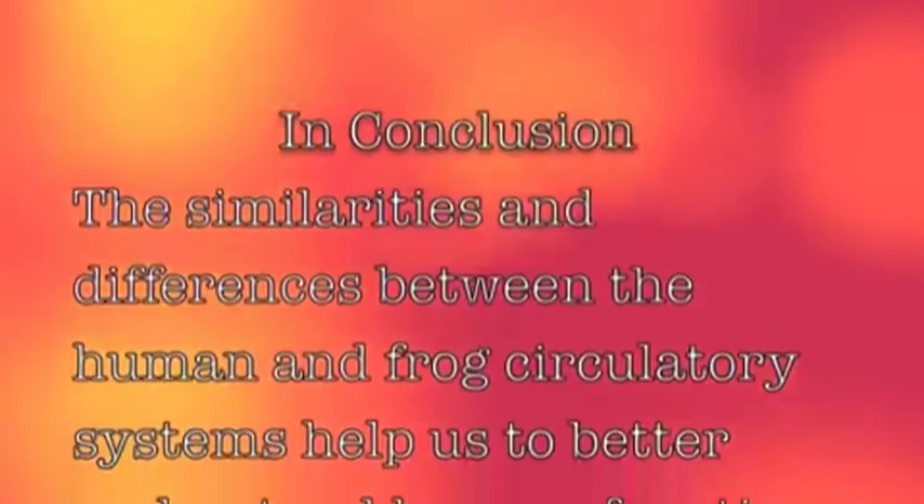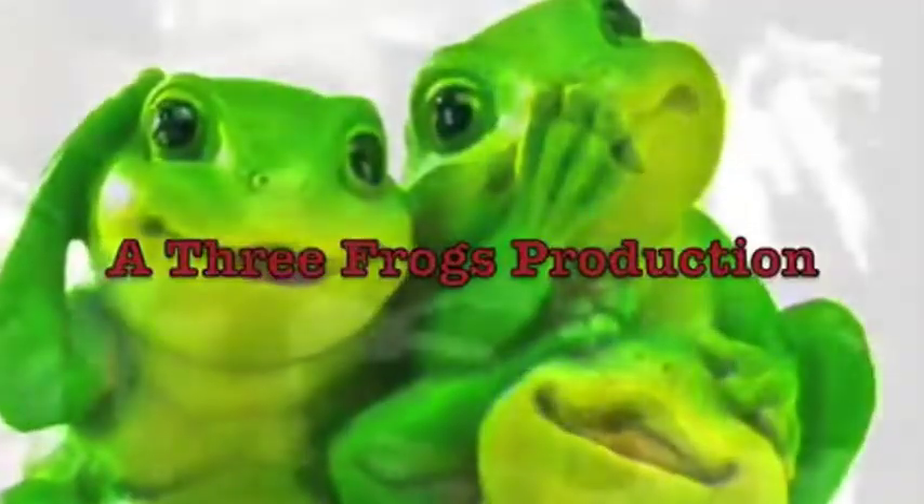In conclusion, the similarities and differences between the human and frog circulatory systems help us to better understand how we function. This movie is dedicated to all the frogs that had to be sacrificed for the sake of our education. Thanks for watching!